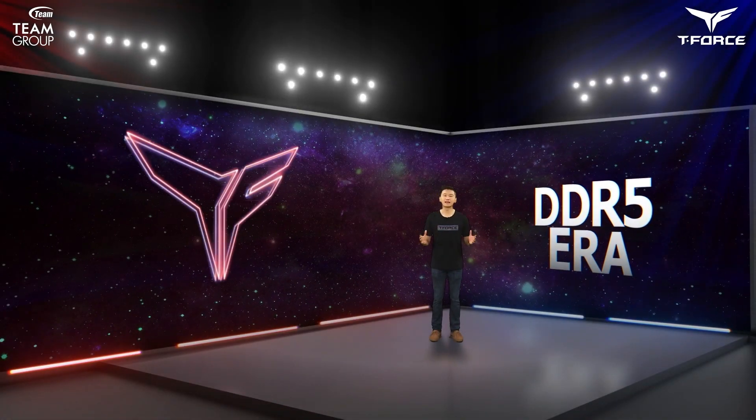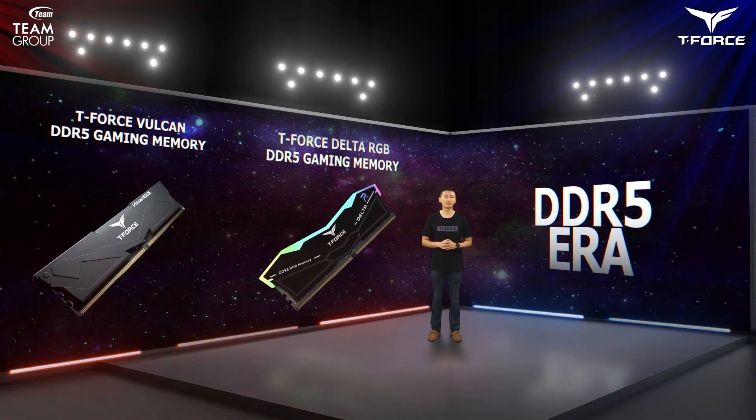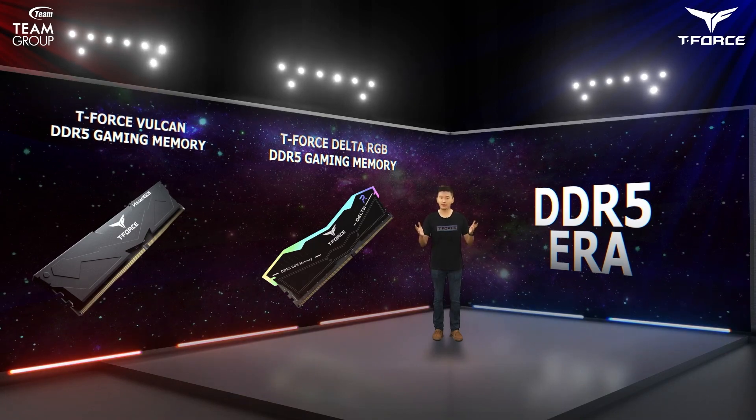Team Group is at the cutting edge of the DDR5 era. Last year, we became one of the first companies to gain access to engineering-level samples. And now we are advancing into the development of overclocking DDR5 RGB memories. We continue to work with motherboard manufacturers to lead the industry and showcase our strong R&D capabilities. We hope to become the leading choice of memory modules for gamers in the new era.